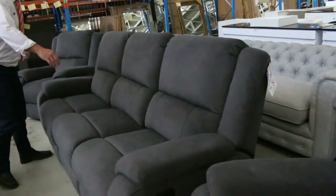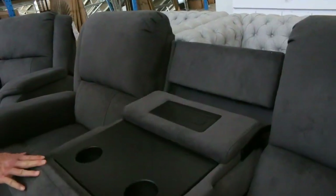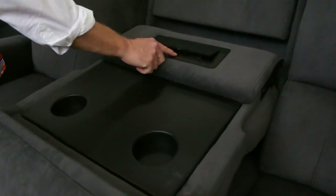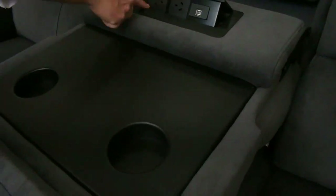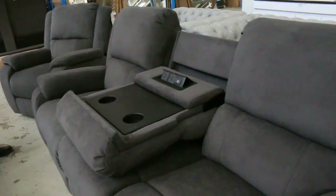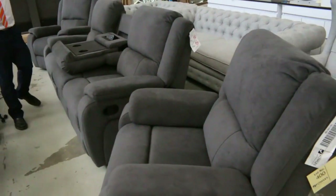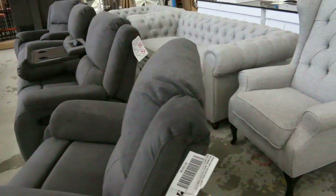Look what's come in — absolutely beautiful lounge suites. It folds down in the center, you've got the drink holders, a couple of power points, a couple of USBs — very snazzy — and you've got the two recliners as well. Really nice gear. There are two sets of those, and under $2,000 is going to be the bid.